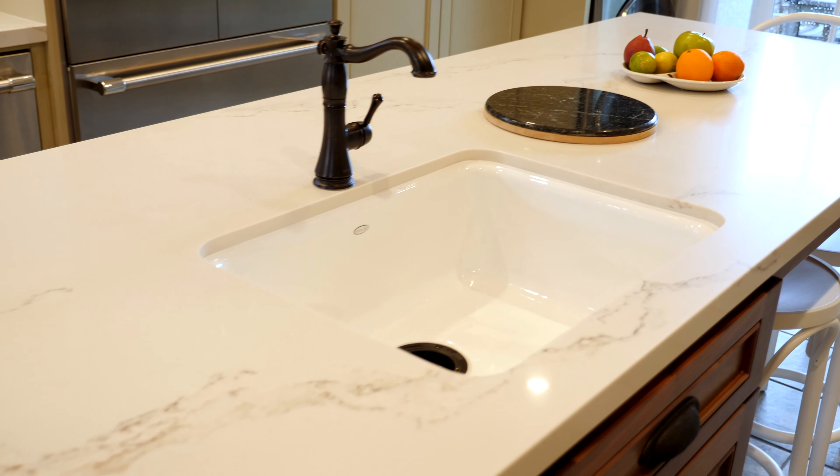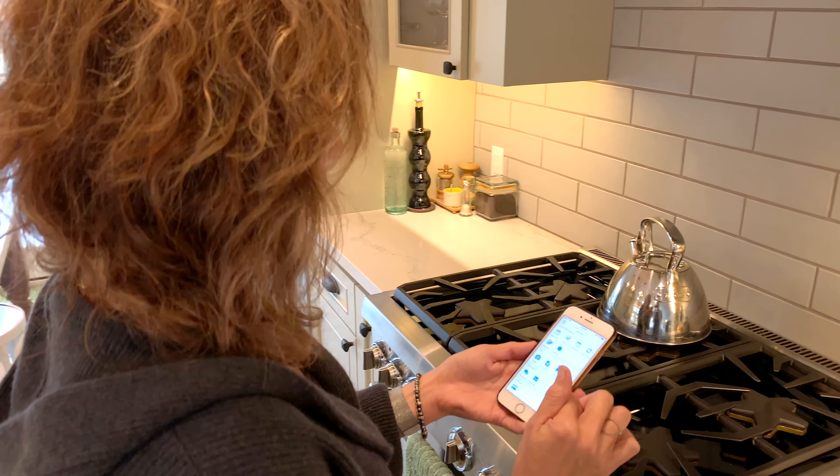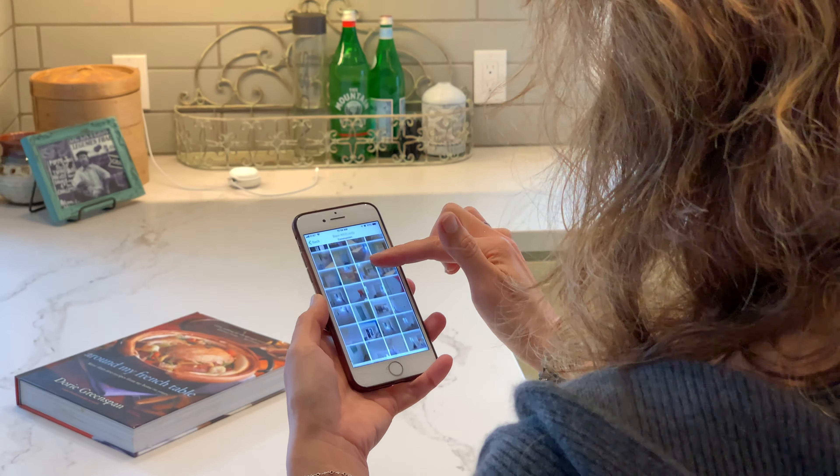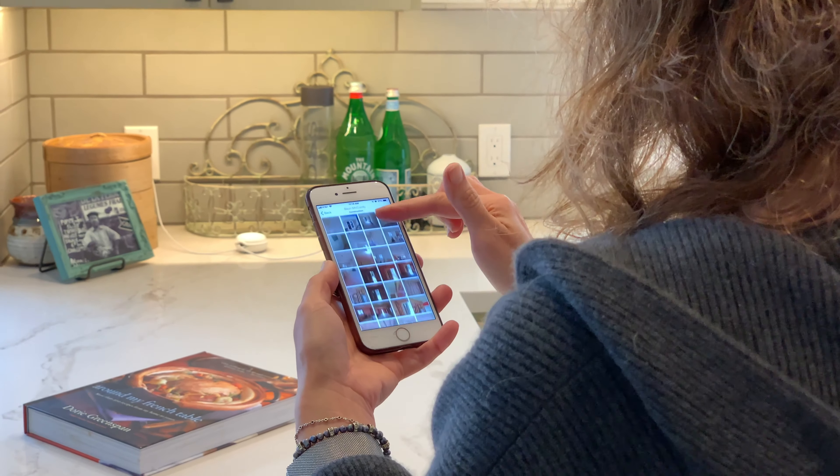One of the things that HDR Remodeling uses that helped us follow the progress of the project was an app called BuilderTrend. The app allowed us to look at the schedule and monitor the progress.